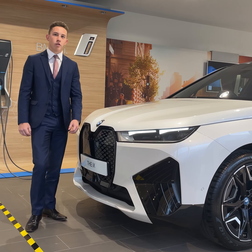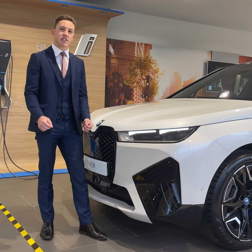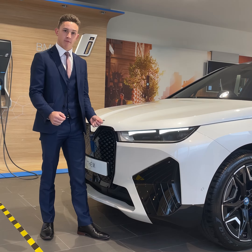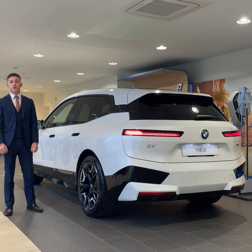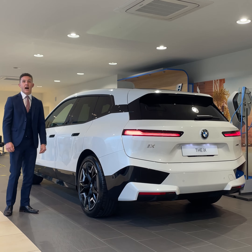The iX features a brand new front headlight and rear light design, which are the slimmest lights ever fitted to a mass-produced BMW. The futuristic and streamlined shape of the iX helps reduce drag, therefore increasing the range and efficiency of the car.